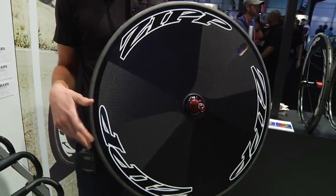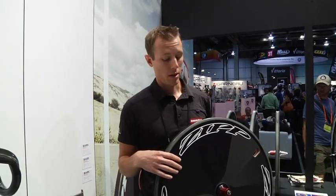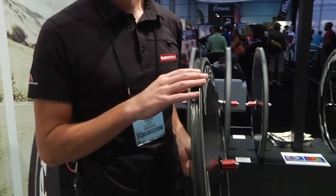Hi, I'm Jason Fowler, the wheel product manager for Zip Wheels. Today I'm going to tell you a little bit about the all-new Super 9 Carbon Clincher disc. The Super 9 disc has been out for a few years now, but this year we bring it into the Carbon Clincher model.